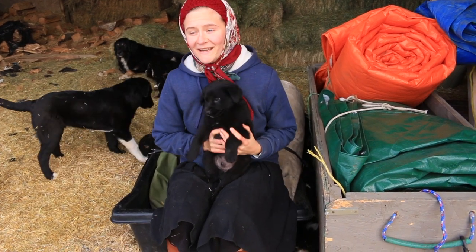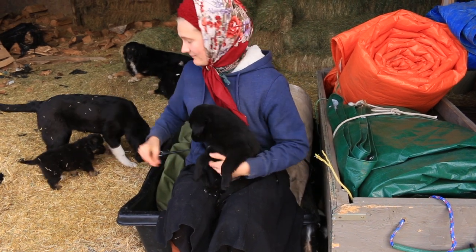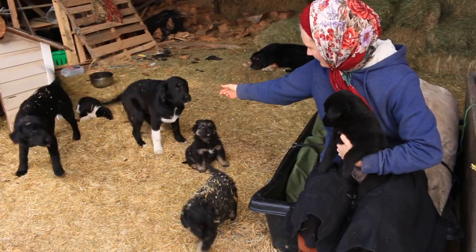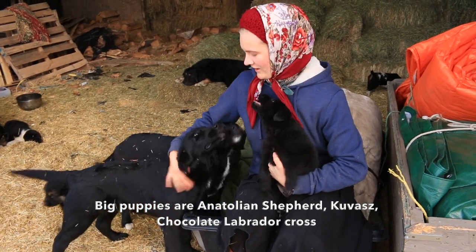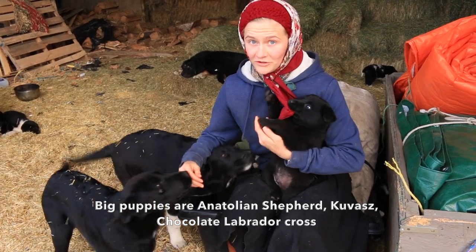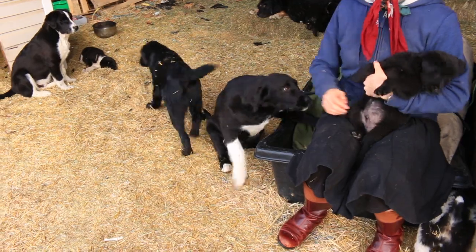So these puppies have the makings of the perfect family farm dogs. These guys are also for sale — they are Anatolian Shepherd cross with Cuvas and chocolate lab, and they're also looking for a home. They're very friendly and kind, and there are four of them left.